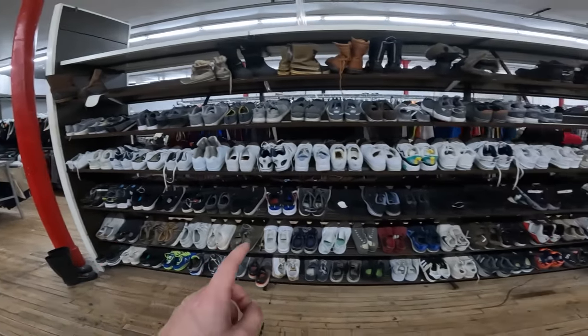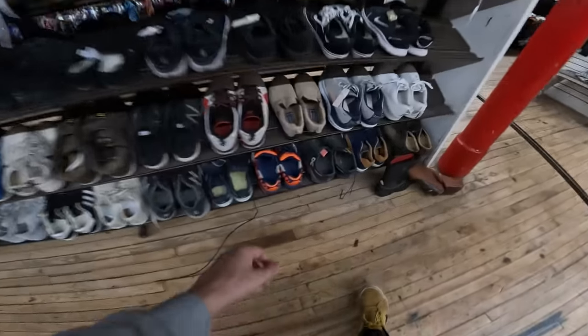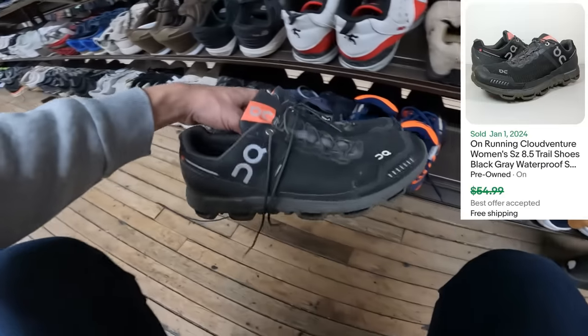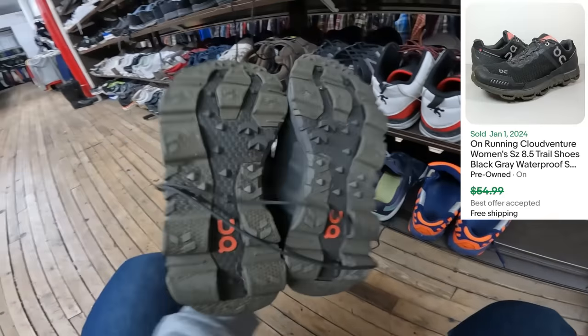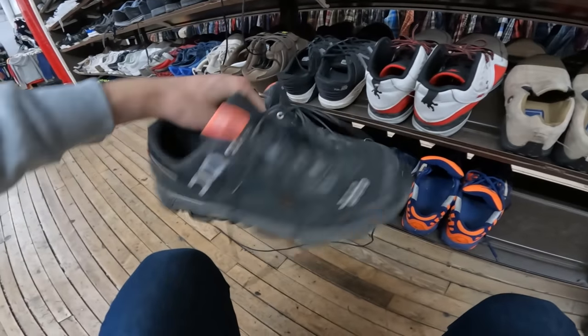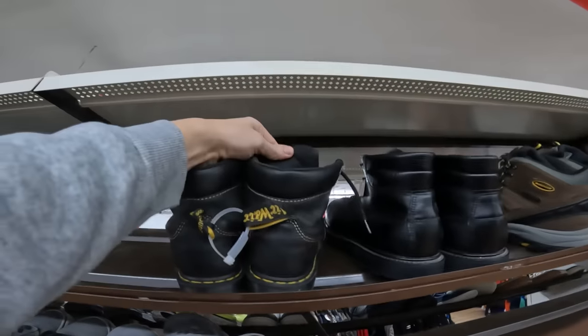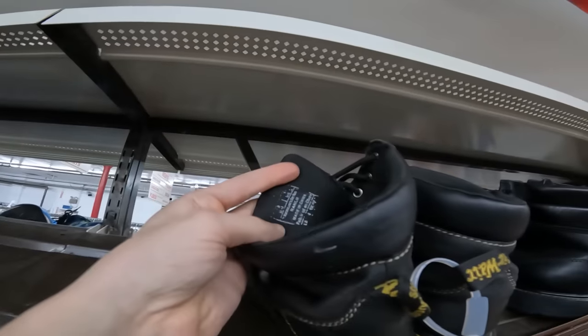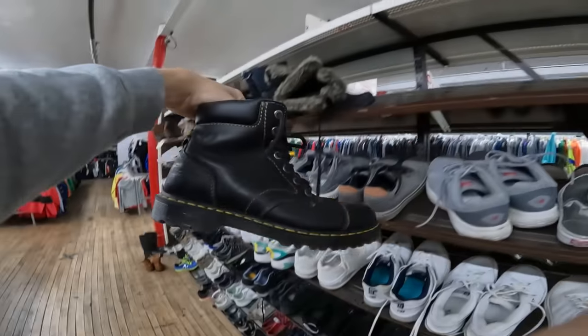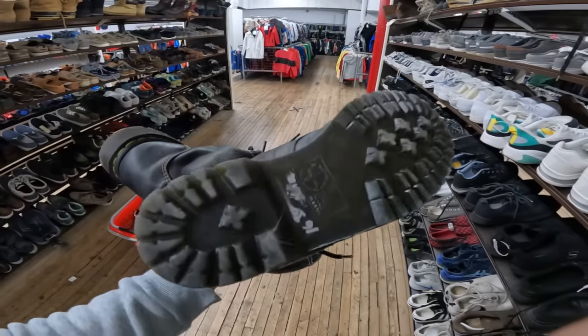I normally don't do a ton of shoes unless something really catches my eye — like these right here: On Clouds. On Cloud is such a great brand. How much? $10.90 — I'll happily pay that for a pair of On Clouds. There's also a pair of Doc Martens up here, I think these are the ranch ankle-style ones, which usually go for around 50 bucks. They're asking $16 — I'm going to think about those ones.